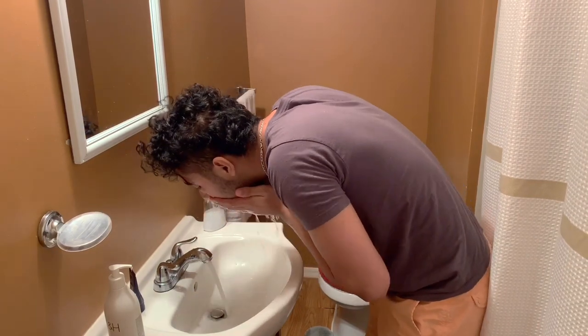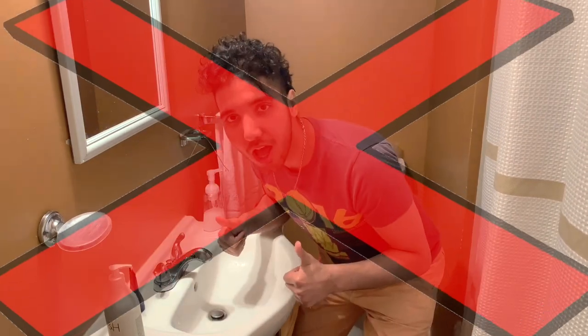The third mistake is only using water to wash your face. This is a mistake I used to make — I thought just washing with water would clean my face, but it does not. You should always use a facial cleanser to wash your face, because water alone is not really going to clean your skin.